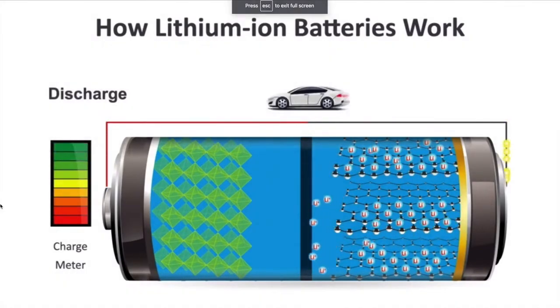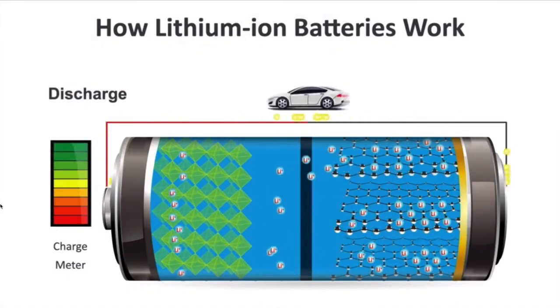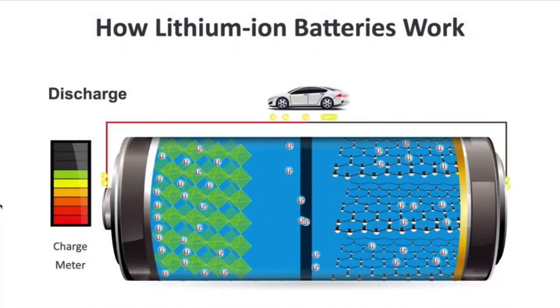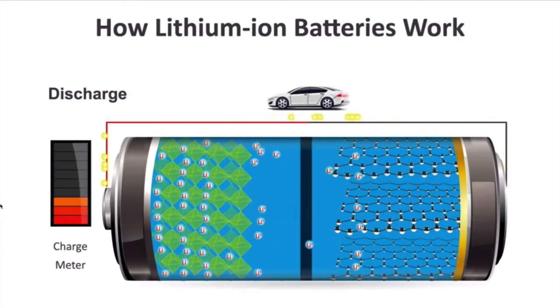Generally, the anode on the right is made from graphite for the majority, and on the left the cathode is made from nickel, manganese, cobalt, or possibly iron phosphorus.